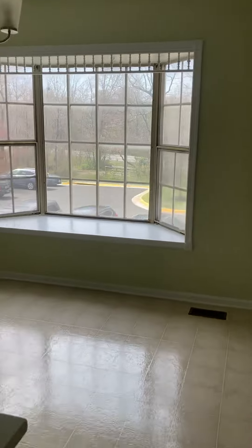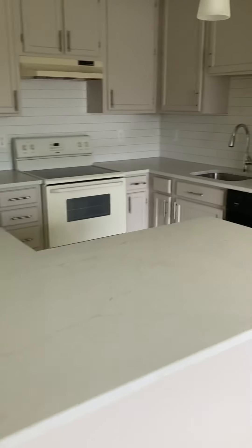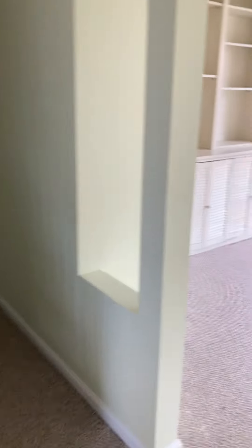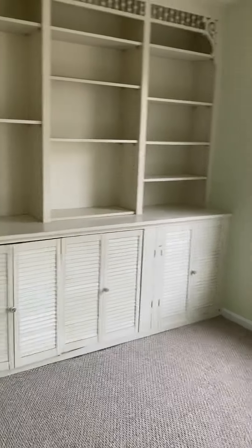Berber carpet on the stairs. You can go right or left. Let's go right into an eat-in area with the kitchen — white Corian countertops, white appliances, except the dishwasher. Next to that you've got the living room. No deck off the living room, but it does have beautiful built-ins.